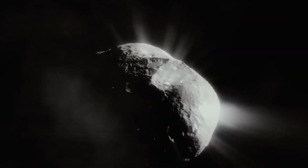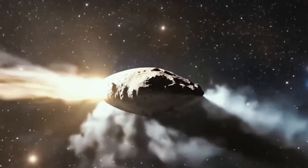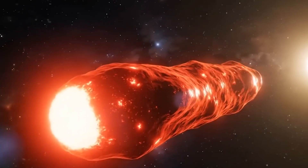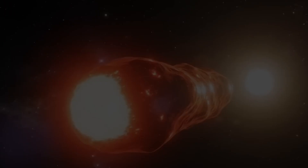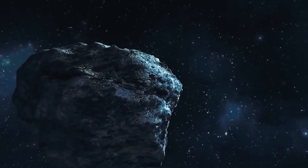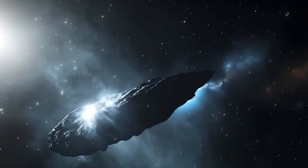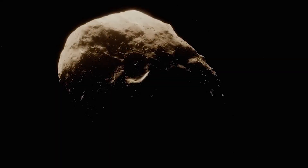No matter which explanation turns out to be correct, Atlas has already expanded the boundaries of what scientists thought possible for interstellar objects. For planetary science, Atlas provides direct evidence of material from another star system that doesn't fit neatly into existing chemical models. The presence of nickel without iron challenges long-standing ideas about how metals are distributed during planetary formation, potentially pointing to environments with different temperature gradients or elemental separation processes than those in our solar system.